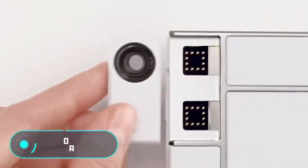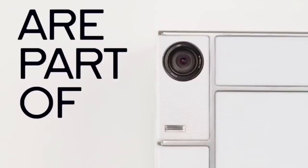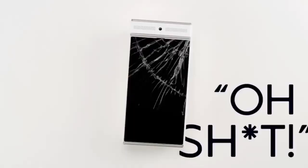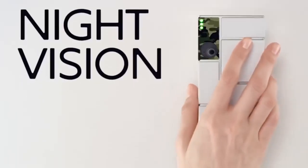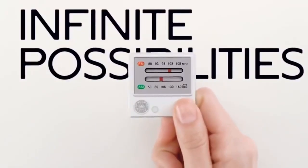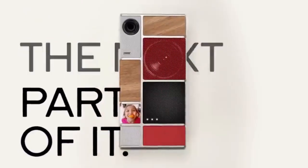Project Ara is a Google modular smartphone with a metal frame, a display, a keyboard, and additional battery modules. Depending on their preferences, each user can add the modules they need to the smartphone. The developers offer standard devices such as a camera or a speaker, but also more unusual modules, for example night vision cameras and various medical devices. Unfortunately, this project is still being developed, so its price is not yet available.